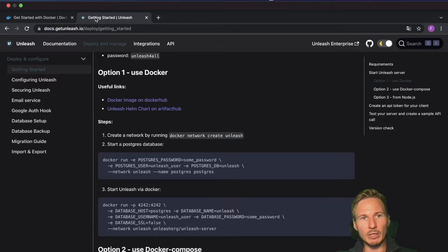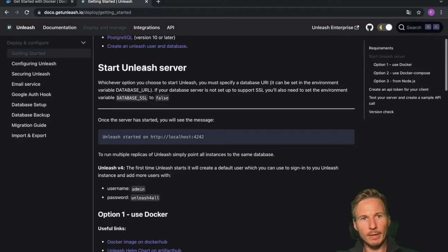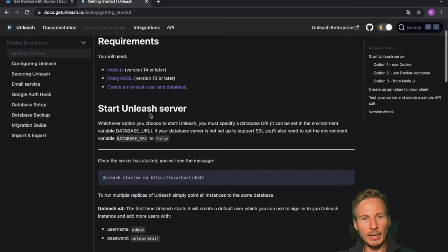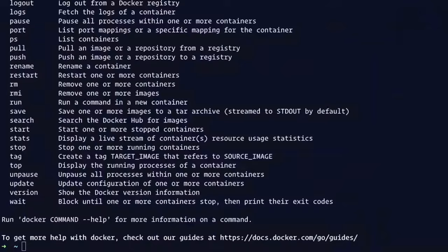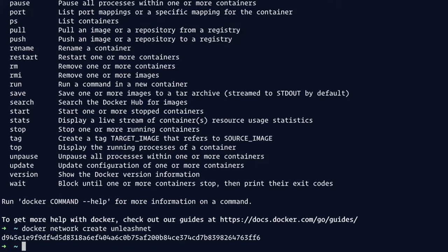When you're done, we're going to open up the Unleash documentation and go to the 'Deploy and Manage' tab. Under option one, we'll have the option to use Docker. We've modified the commands slightly for this example. So we'll head over to our terminal and run these commands to set up Unleash. The first thing we'll do is create a network for Docker — we'll write: docker network create unleash-nets. That gives us a hash as confirmation that we created the network.